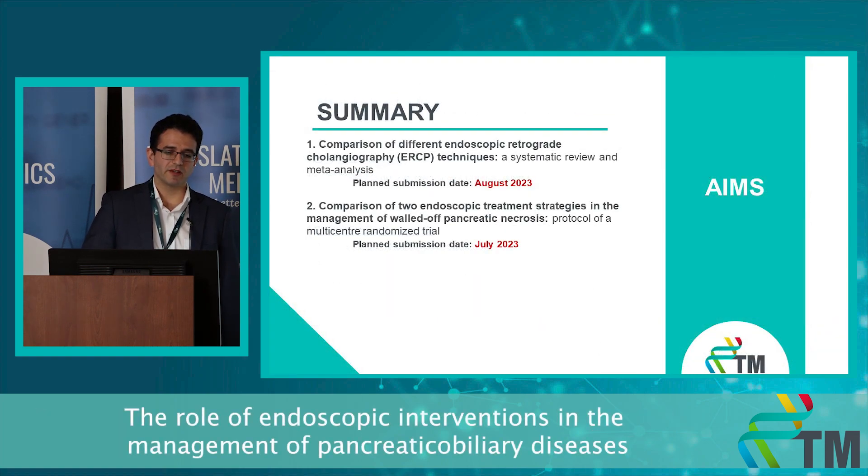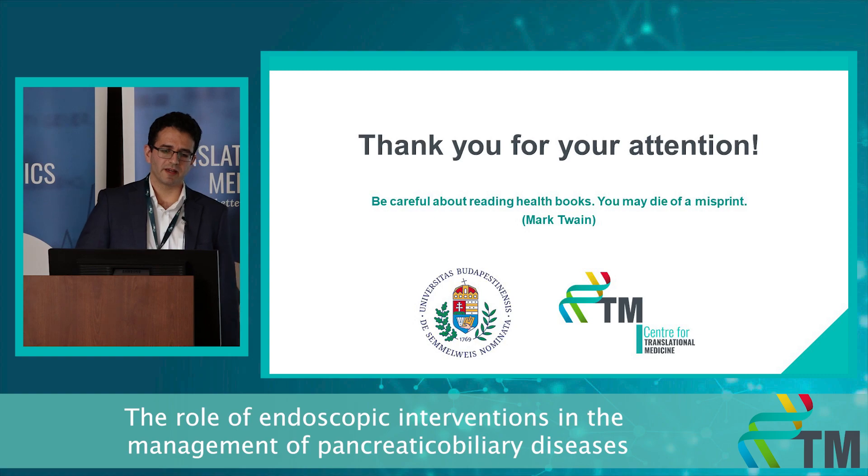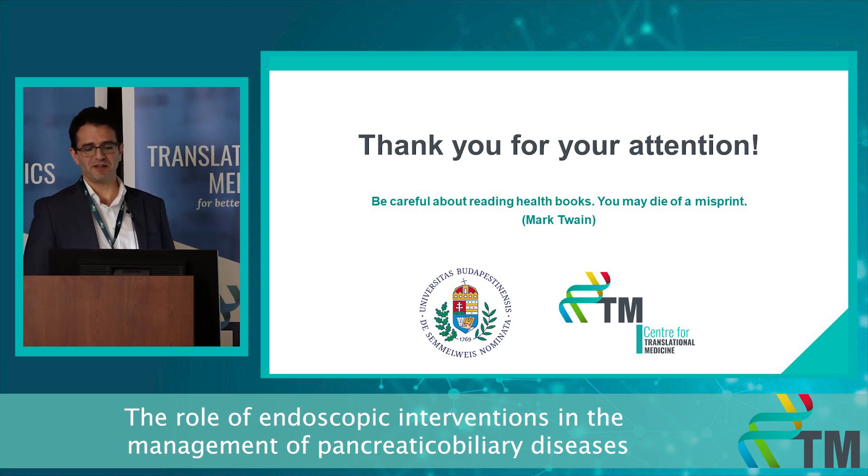As a summary, I would like to add that the expected submission dates will be at the end of next summer. And I would like to thank you for your attention with the advice from Mark Twain: be careful about reading too many health books, as you may die of a misprint. Thank you very much.